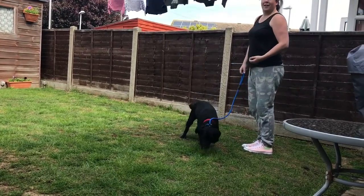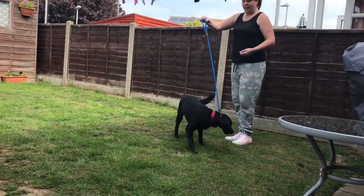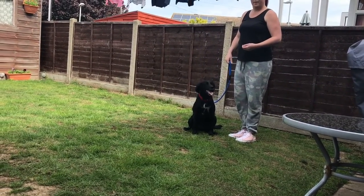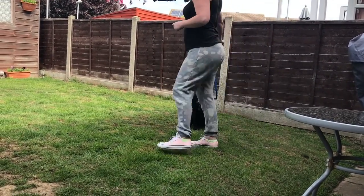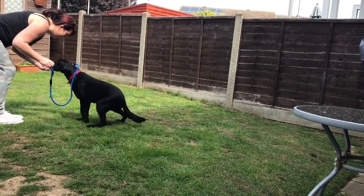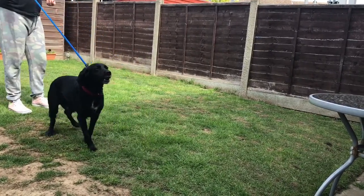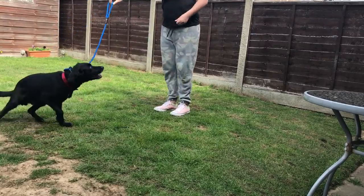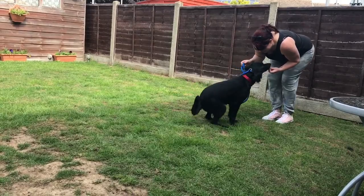Don't forget, with me he's done a couple of seconds, but I went through the procedure first. So every new person needs to go through that glance first, then the one second, then the two seconds. Sit. Reward. Yes. You see now, you get into focus quite quickly now. Yeah. Sit. Yes. That's good.